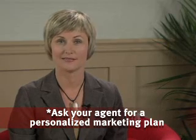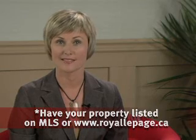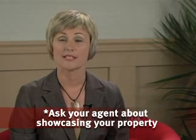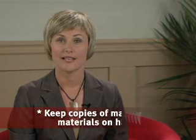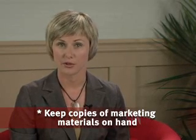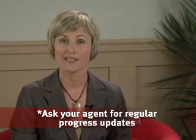Ask your agent for a personalized marketing plan. Have your property listed both on MLS and the Royal LePage websites. Ask about showcasing your property through print and web-based tools. Keep copies of marketing materials in your home and car to hand out should anyone be interested. Ask your agent for regular progress updates.